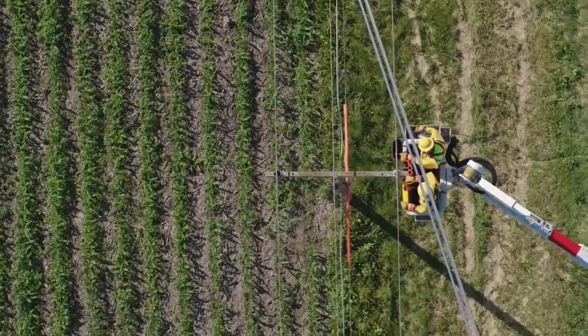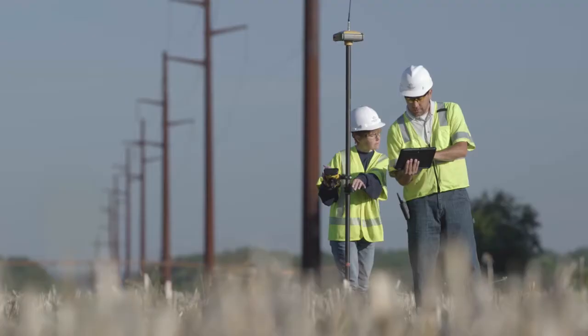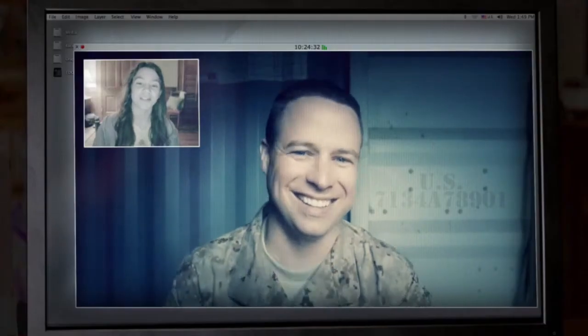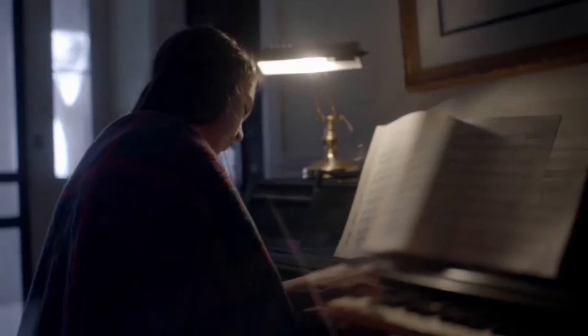Throughout our years in the region, your local electric cooperative has built trusted relationships with our members. We put our members and the strength of the communities where we live at the forefront of every decision we make. Please contact us to ensure facts are accurate before you make a commitment.